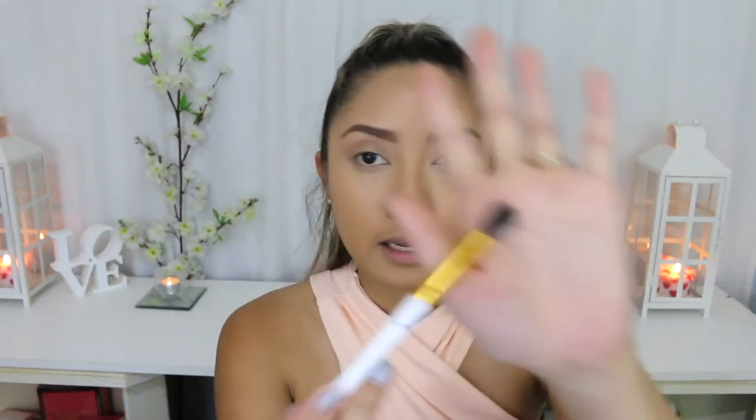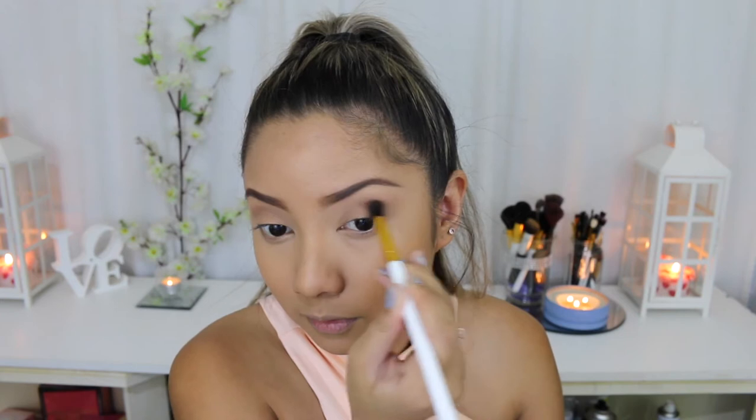Even if you want to start off with this and do a really, really light application of your eyeshadow and then go in with another brush and use this just to deepen up your crease color — this will just help give you a more precise application.